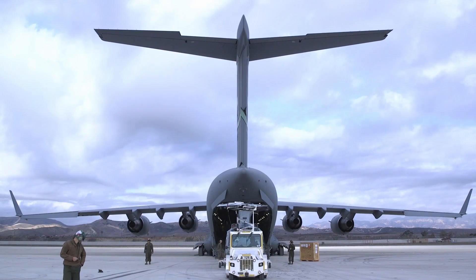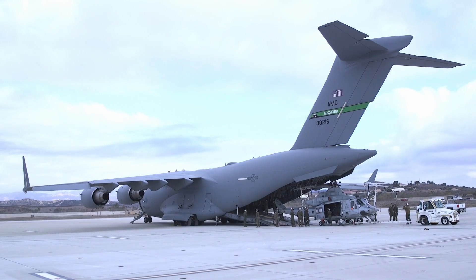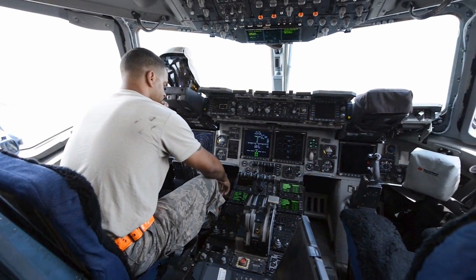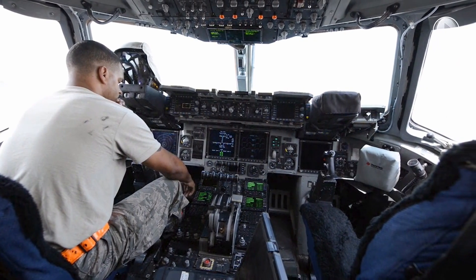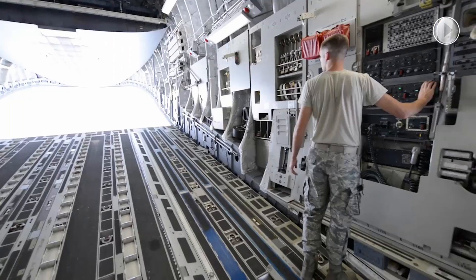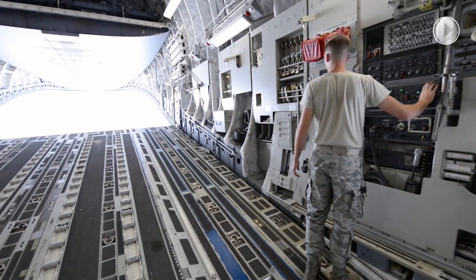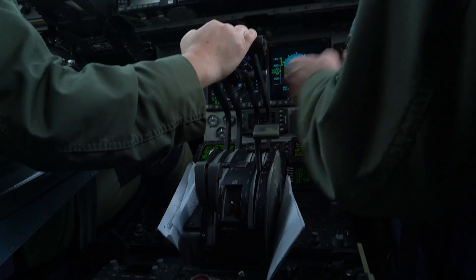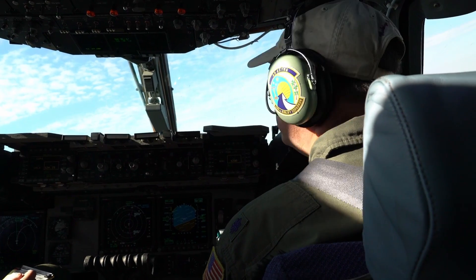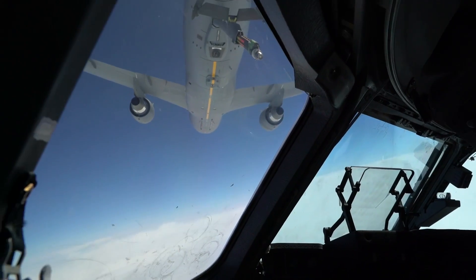The ultimate measure of airlift effectiveness is the ability to rapidly project and sustain an effective combat force close to a potential battle area. Threats to US interests have changed in recent years, and the size and weight of US mechanized firepower and equipment have grown in response to improved capabilities of potential adversaries.